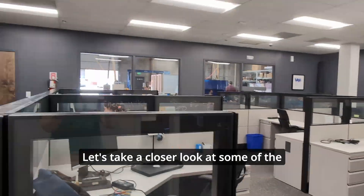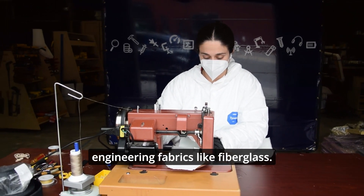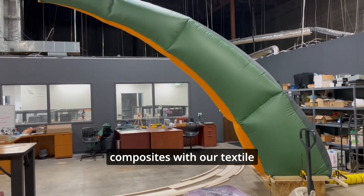Let's take a closer look at some of the work we have going on in the shop. We have two industrial sewing machines that we use when working with things like Kevlar thread or tough engineering fabrics like fiberglass. We've been able to make everything from bouncy houses to complex composites with our textile methods.